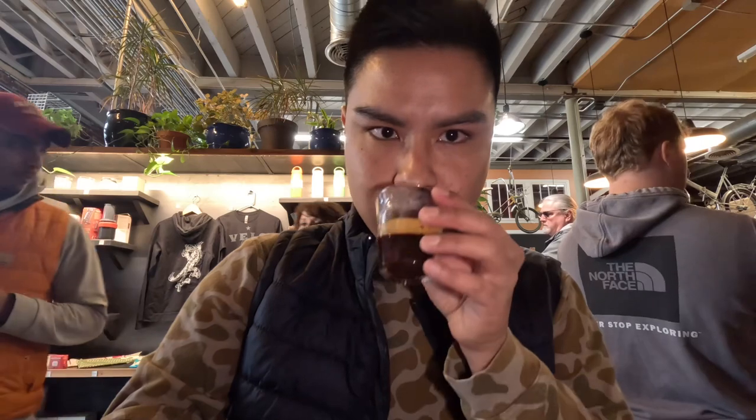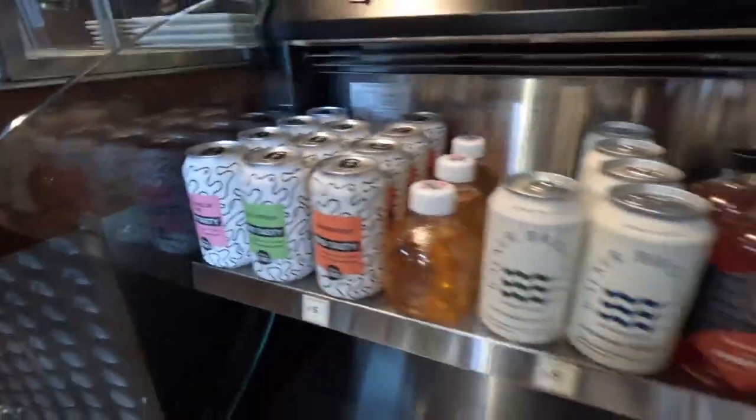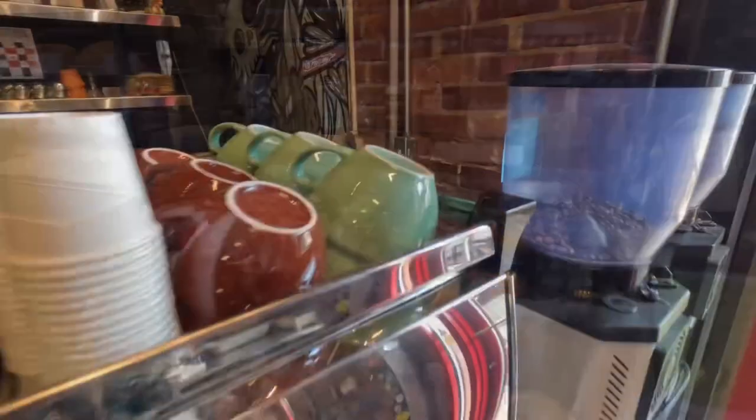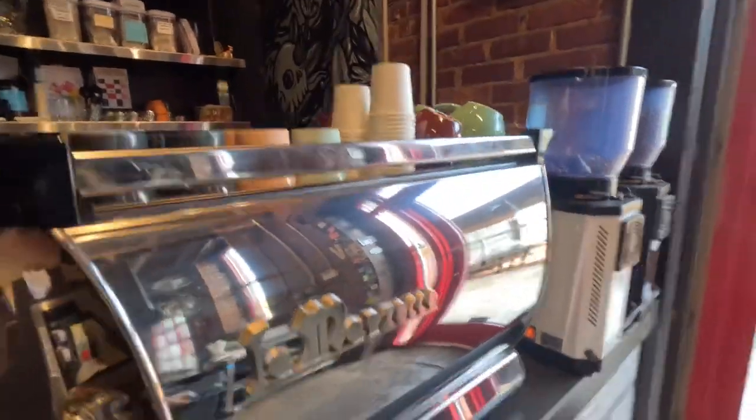Definitely correct on the rich notes. The nuttiness isn't as prominent when you sip it, but definitely looking forward to how it pairs at the end. Let's move on to brewed coffee.